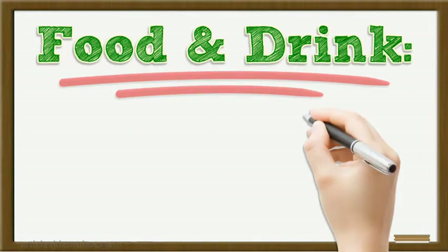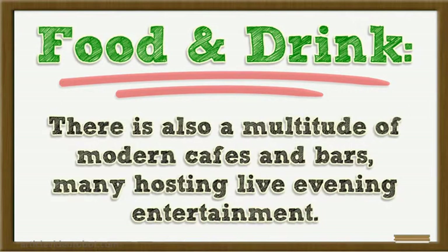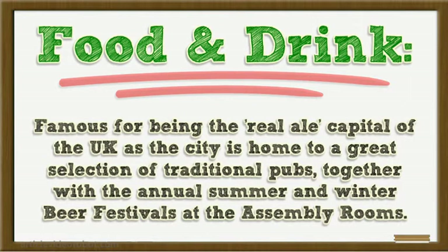Food and Drink. Derby offers an excellent choice of restaurants where you can savour traditional and worldwide cuisine to suit any palate and wallet. There is also a multitude of modern cafes and bars, many hosting live evening entertainment. Famous for being the real ale capital of the UK, the city is home to a great selection of traditional pubs, together with the annual summer and winter beer festivals at the Assembly Rooms.